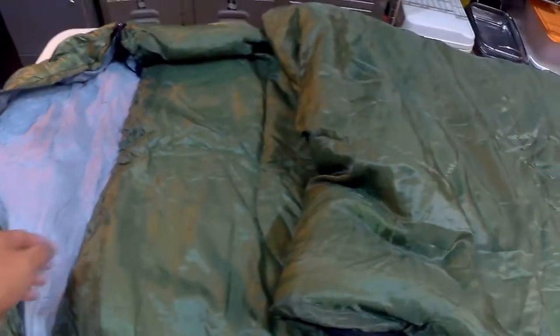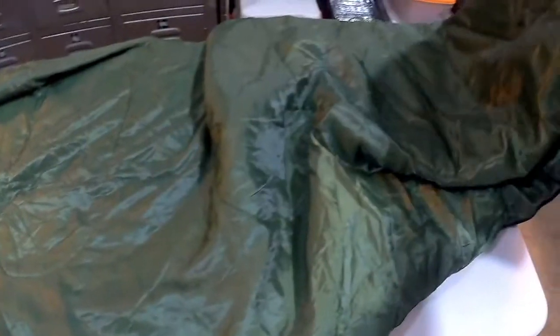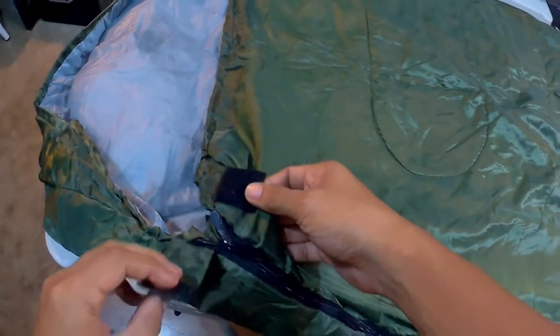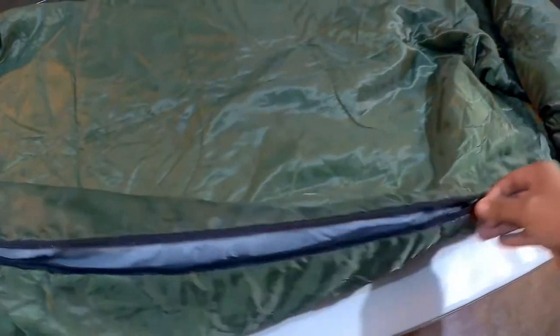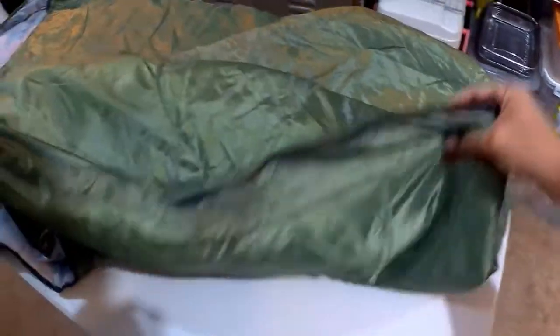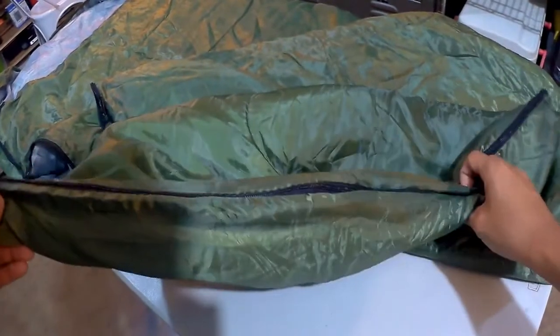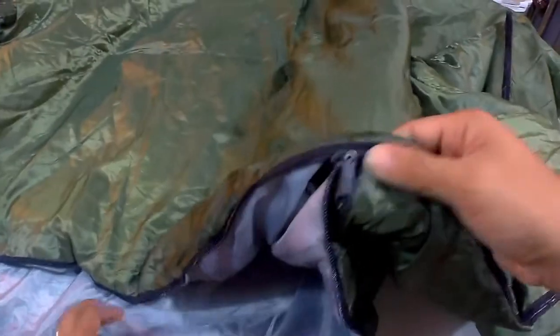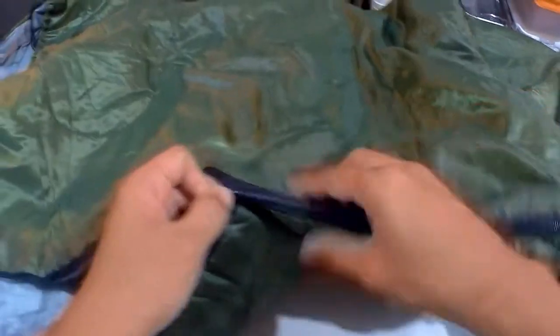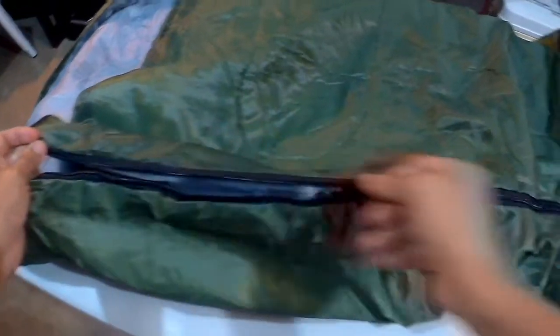Now for 300 pesos, this is what you get. For a full-sized adult, mahaba sya and malapad naman din. Starting off, dito tayo sa side — may velcro that covers the zipper opening and your zipper. It goes to the side all the way down to the bottom area, so pwede mo sya i-fully open para maging blanket or gawing mat. The zipper has two tabs — isa sa labas and isa sa loob — so you can easily zip yourself up pag nasa loob ka na ng sleeping bag. Okay yung zipper nya, smooth naman.